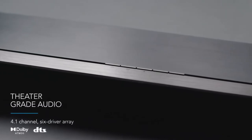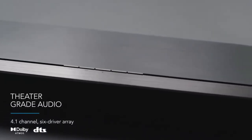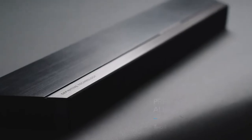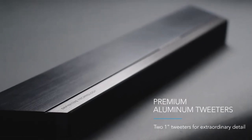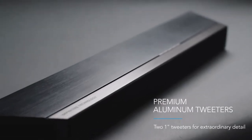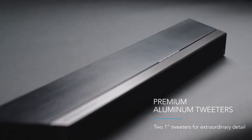Moreover, its 4.1 channels and array of 6 drivers work together with a subwoofer and two 1-inch aluminum dome tweeters. Altogether, this creates crisp, detailed audio that's great for everything from your favorite show to your favorite song.